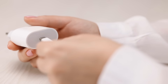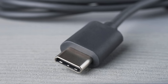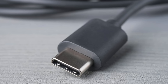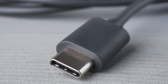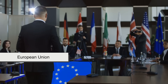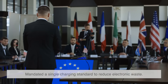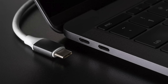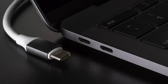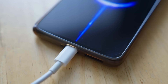What pushed USB-C forward was a combination of convenience and regulation. Manufacturers realized a universal connector made production simpler, and consumers loved the idea of not carrying ten different chargers. The final big push came from governments — especially the European Union — which mandated a single charging standard to reduce electronic waste. And USB-C was the obvious choice. Once that happened, even companies that resisted the switch eventually embraced it, making USB-C the default for almost everything today.